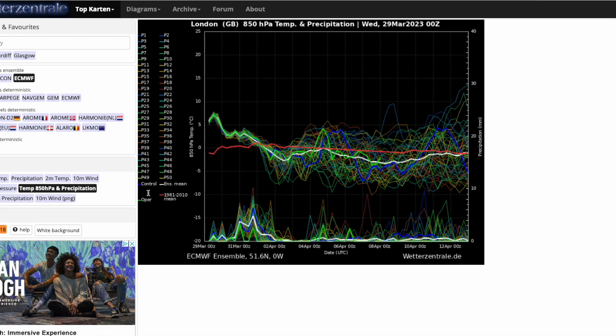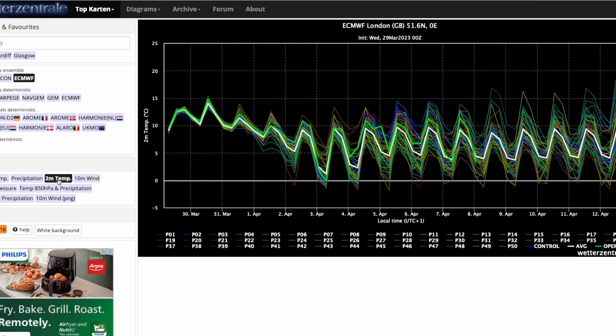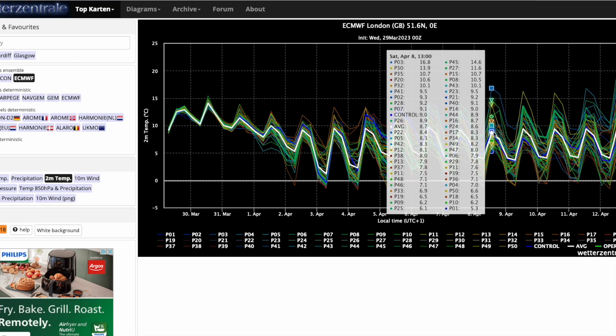Looking quite a bit cooler from the ECMWF as we head into early April. Looking at the two-metre temperatures, it's very much struggling to get much above 10 degrees — around the 8th, the majority of ensemble members are below 10 degrees, with some even as low as five or six. We're not expecting a ridiculously cold air mass, just a chilly easterly flow. I wouldn't take any of these individual operational runs or ensemble members as gospel — the ECMWF ensemble members are sometimes right, the GFS ensemble members are sometimes right, and we'll just have to see how it prevails.